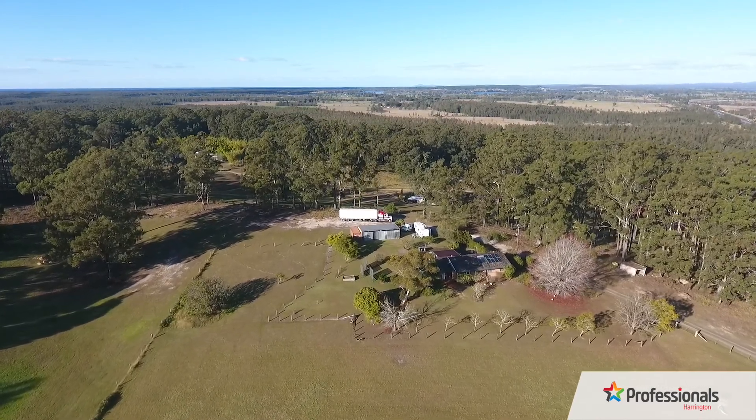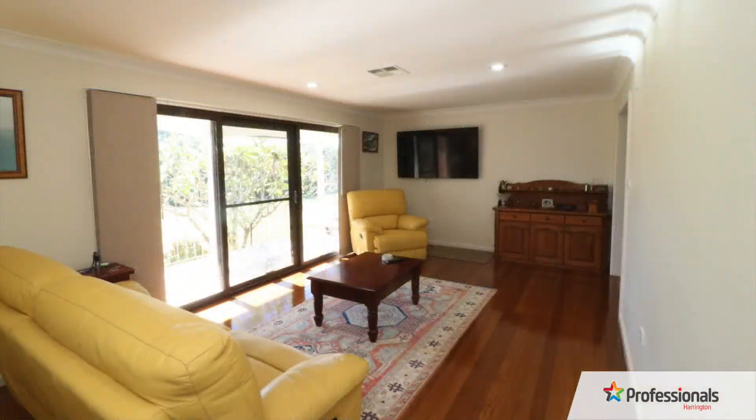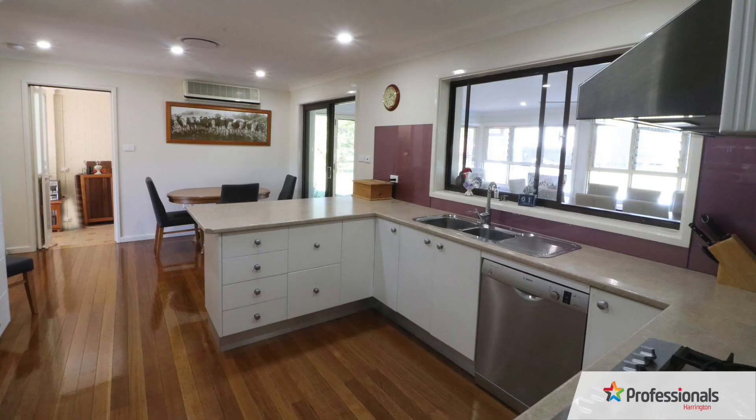Three carpeted bedrooms, all with built-ins, polished hardwood floors in the home and tiled areas, highlighted by the functional and updated kitchen.